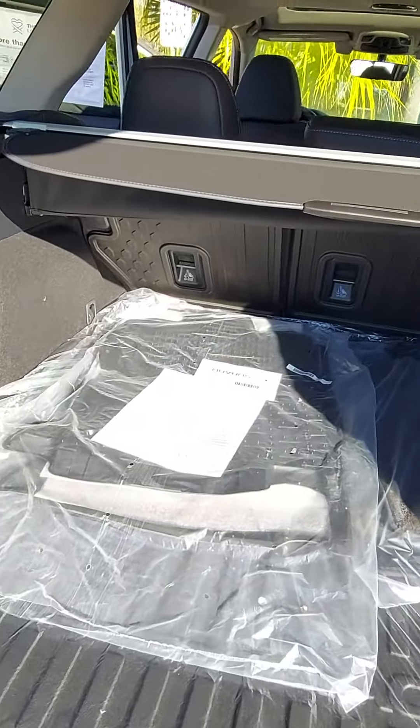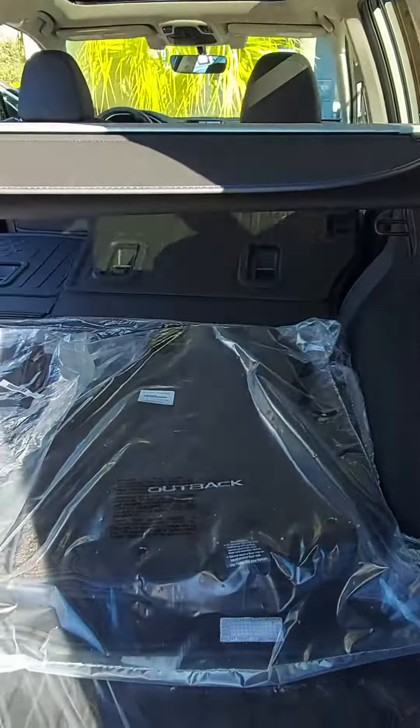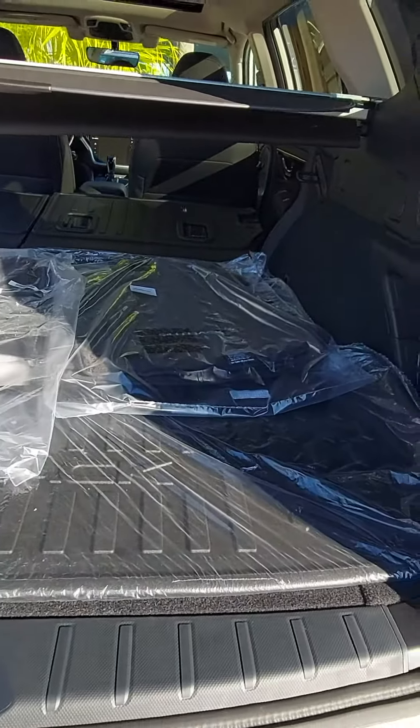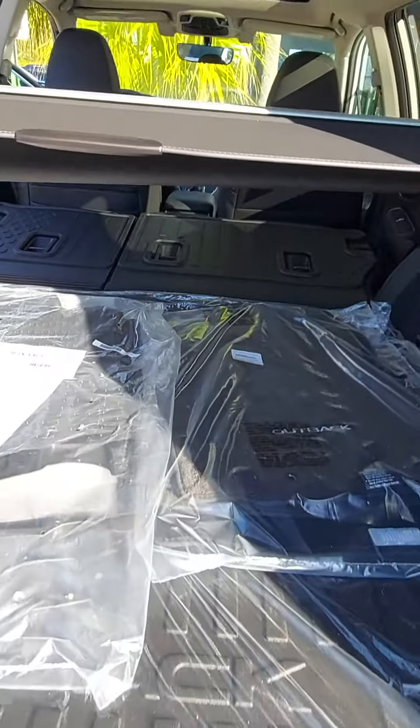Outbacks have a very large cargo area. Pull these levers right here and your seats will fold flat. You've got 75 cubic feet of cargo area. This is your cargo cover here, which will stow underneath when not in use.